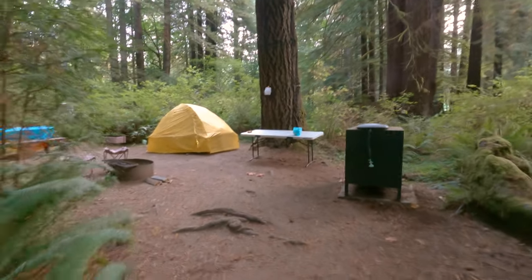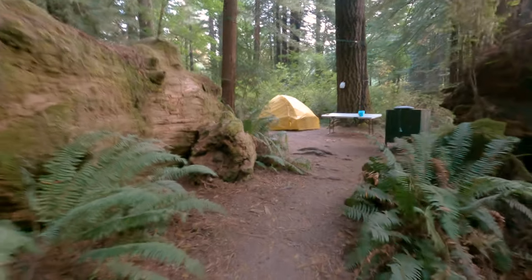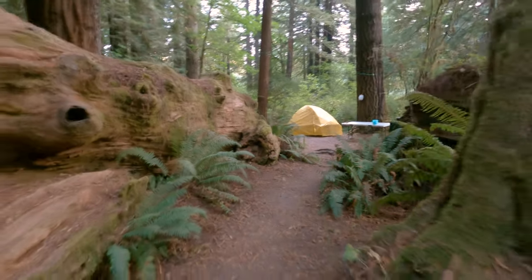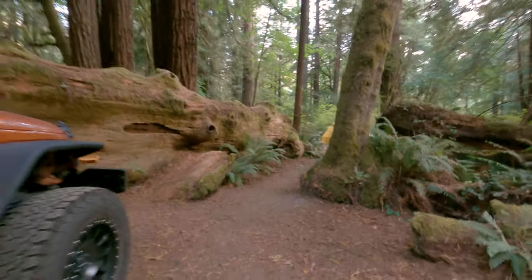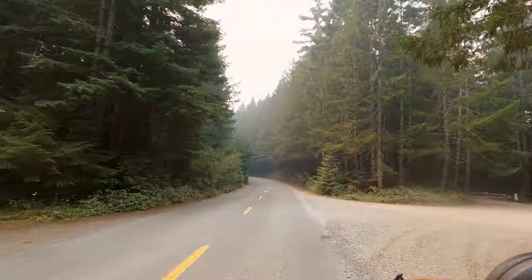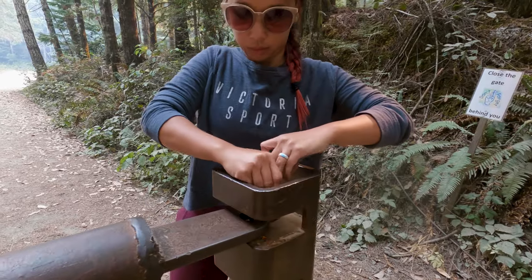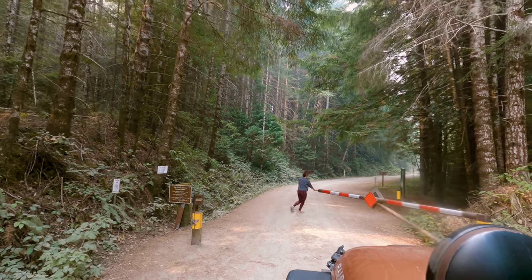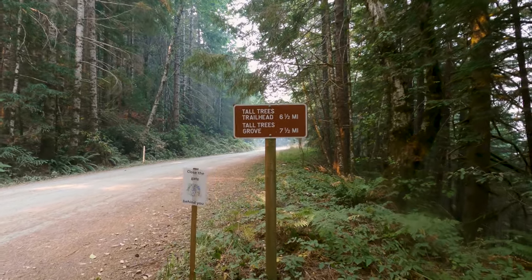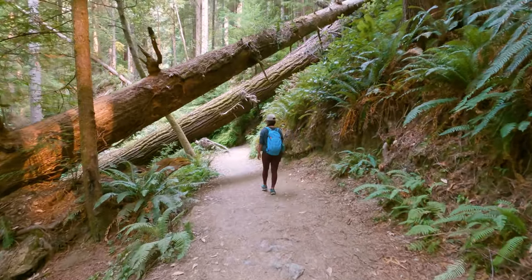The next day we excitedly woke up bright and early because we had some big plans. After a nice healthy breakfast it was time to pack up the car and head off for day two. We started this day with a hike on the Tall Trees Grove Trail. Just a heads up — this trail does require a permit, but the good news is the permit is free. Without the permit you won't even have the combination to get into the gate. You can apply for permits up to four weeks in advance and you can find all the information about how to get one on our website.